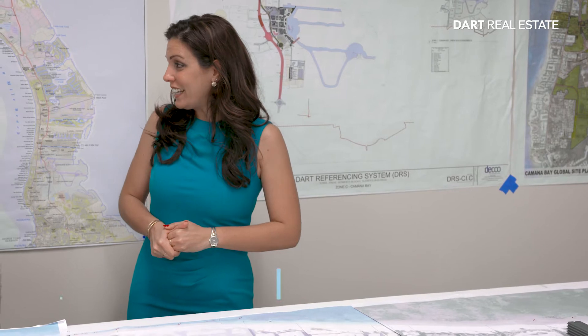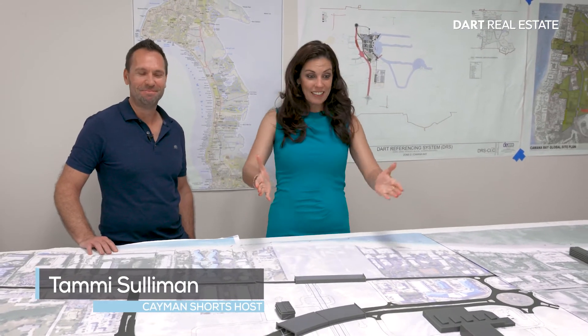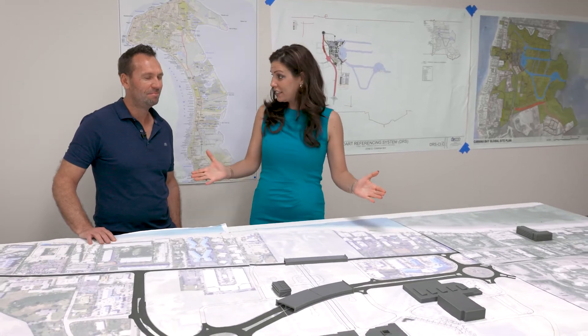Joining me now is my colleague, Building Information Modeling Manager Rick Aspin, to tell us exactly what we're looking at here.